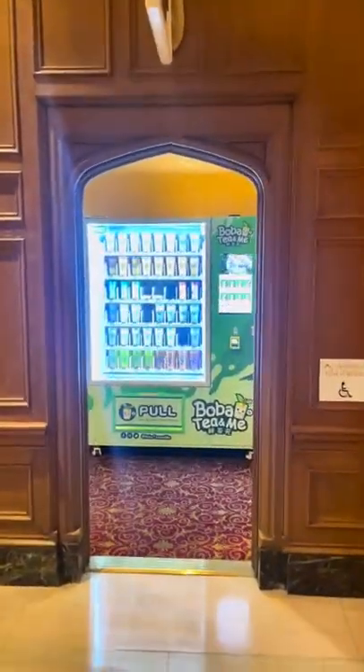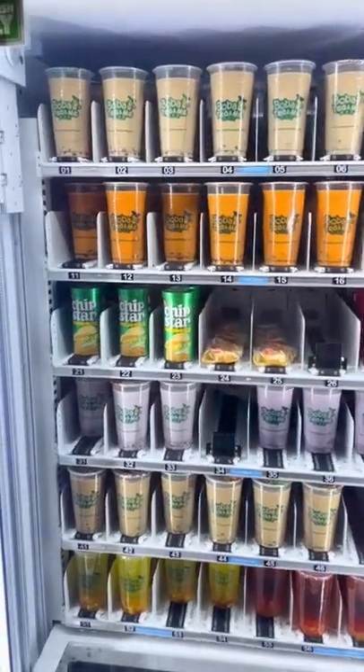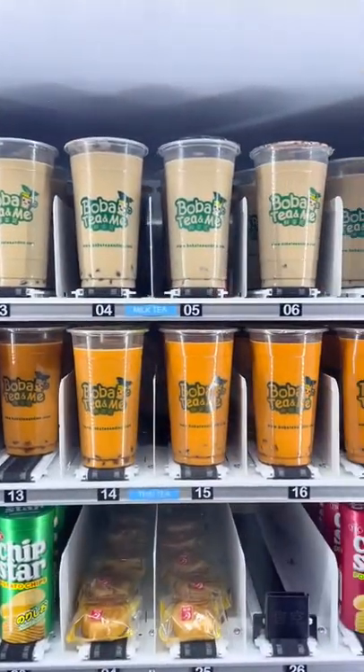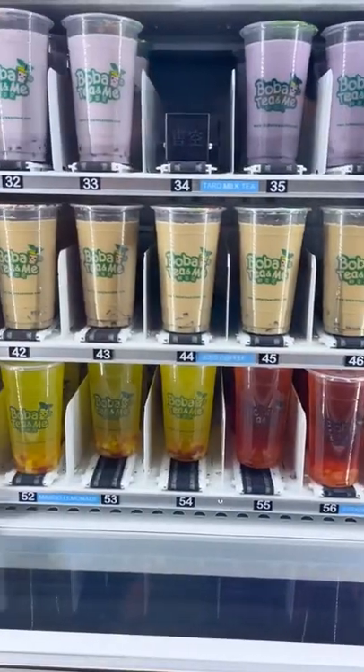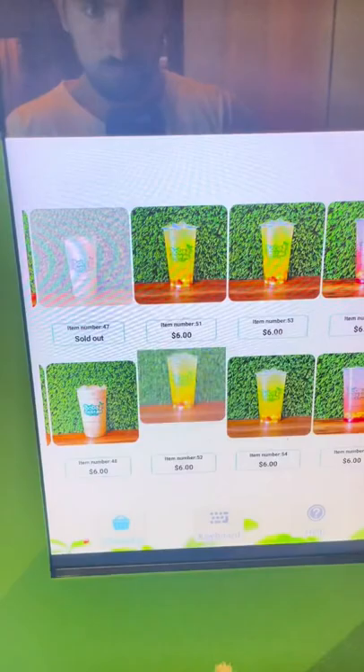You won't believe what's in this fancy L.A. hotel — a boba tea vending machine. Yup, add boba tea to the list of items you can get out of a vending machine. This one had all different types of boba tea flavors, plus they're made and delivered fresh daily, so you know I had to give it a shot.